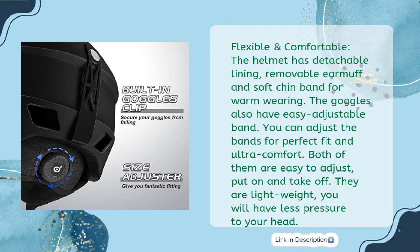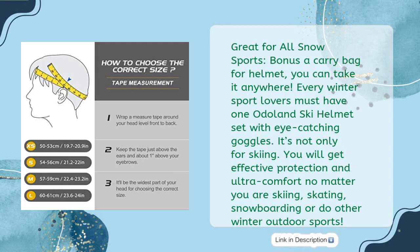The goggles also have an easy adjustable band. You can adjust the bands for a perfect fit and ultra comfort. Both are easy to adjust, put on, and take off. They are lightweight, so you will have less pressure on your head. Great for all snow sports. Bonus: a carry bag for the helmet so you can take it anywhere. Every winter sport lover must have one Odoland ski helmet set with eye-catching goggles — not only for skiing but for skating, snowboarding, and other winter outdoor sports.